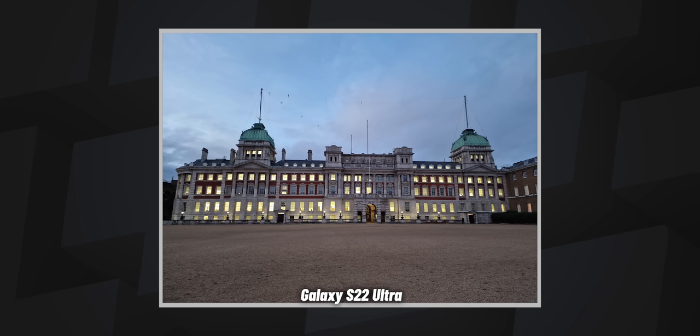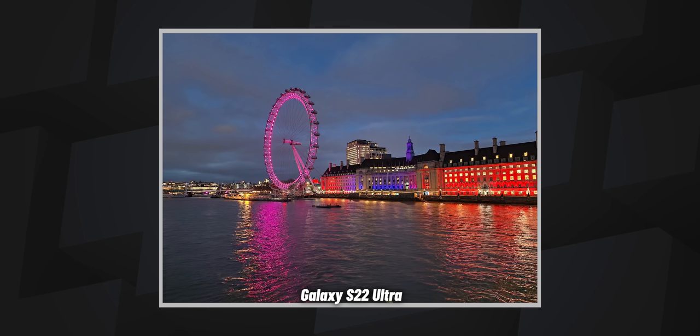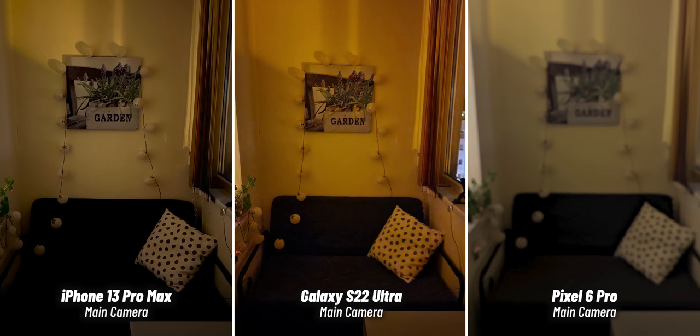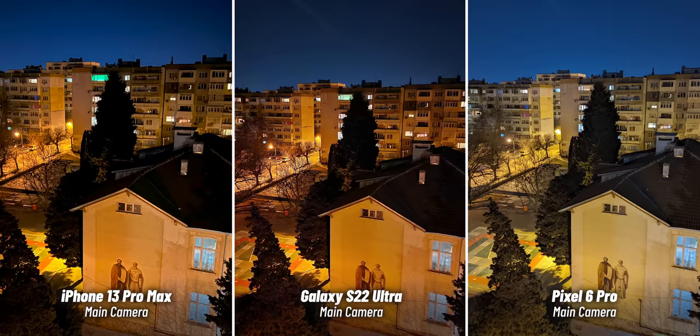As for the night photographs we took with the Galaxy, they did look better than before and go neck to neck with the Pixel, which we still think has the best nighttime photo quality. The iPhone is a bit behind — its interface is easier to use, but night photos often appear a bit too dark and sometimes the white balance is a bit off.